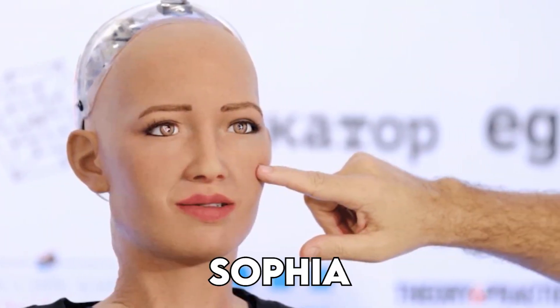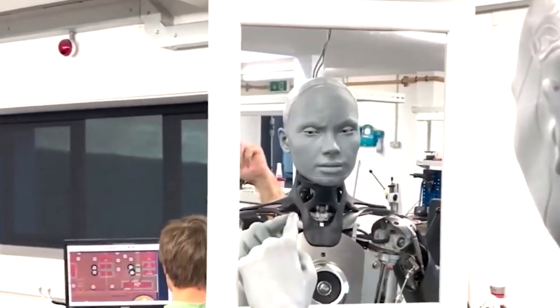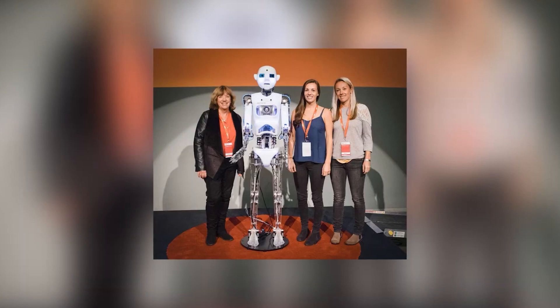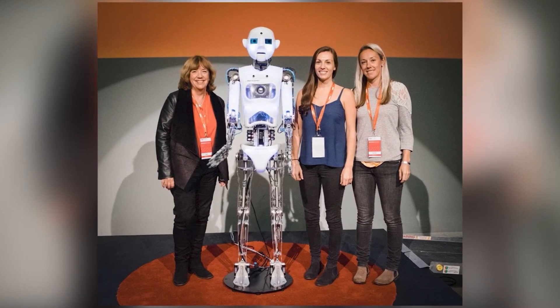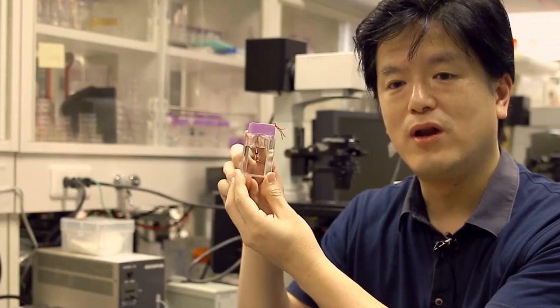Did you know that robots are attempting to emulate human behavior? Scientists have been working on this for a time, developing robots like Sophia and Nadine. But these machines always appear to miss something important — the human touch. Scientists are coming closer to creating robots that appear and act like humans, giving these robots true human-like skin and tissues. In today's video, we'll discuss the exciting advances in creating robots with genuine skin and tissues.